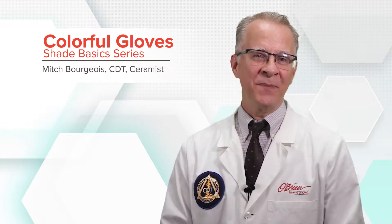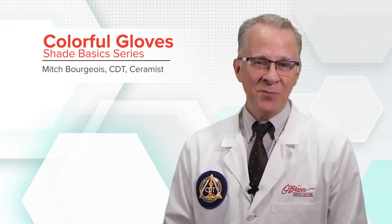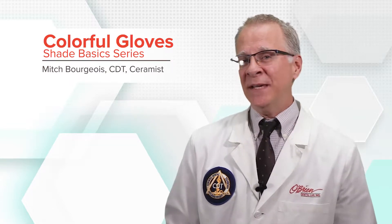Welcome to the O'Brien Shade Basics: colorful gloves. Sometimes boring is best. It used to be you couldn't get medical gloves in any color other than, well, boring. Now medical gloves of different material come in a rainbow of colors, and that's not the best in some situations.